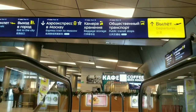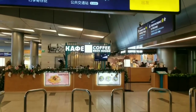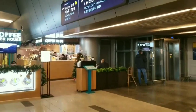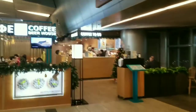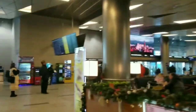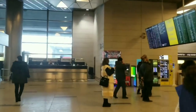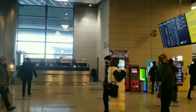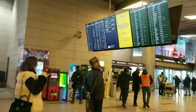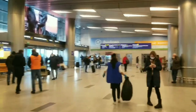Here we are on the first floor. Here is a zone for arrivals — international and domestic ones. Vnukovo airport is considered to be an international airport, but mostly domestic flights are presented here. Now we are going to the zone of domestic arrivals.